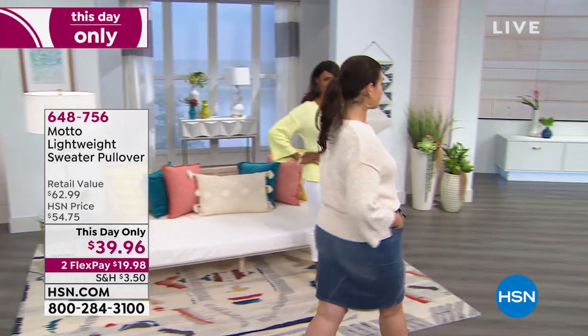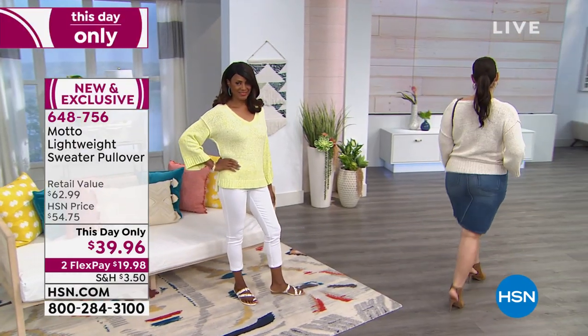The price that you see, $39.96, is only good for today. After today, the price goes away.